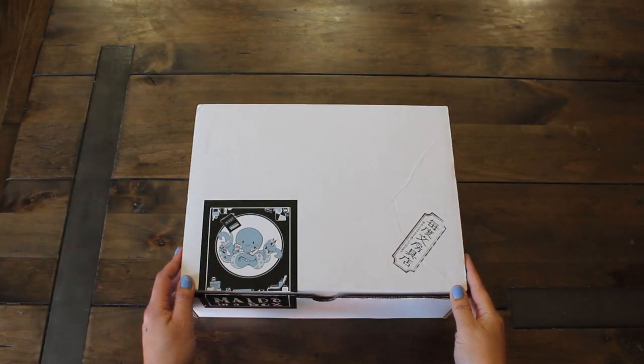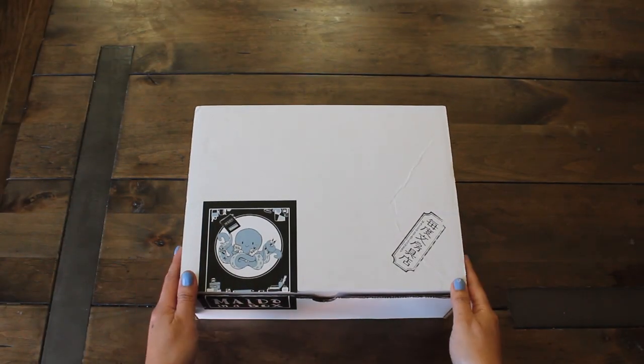Hi guys! Welcome back to Caramia's Corner. Happy, happy 2021. It is the new year and I'm back with a new box.